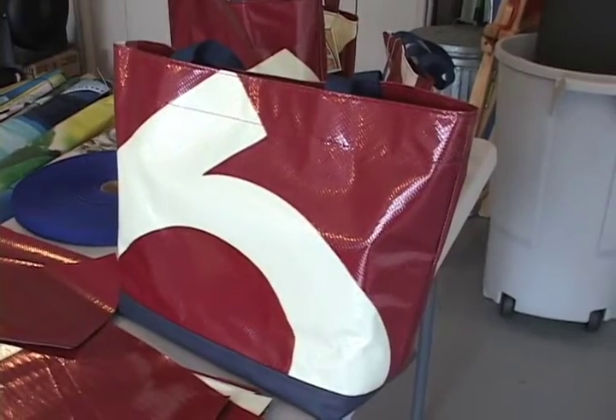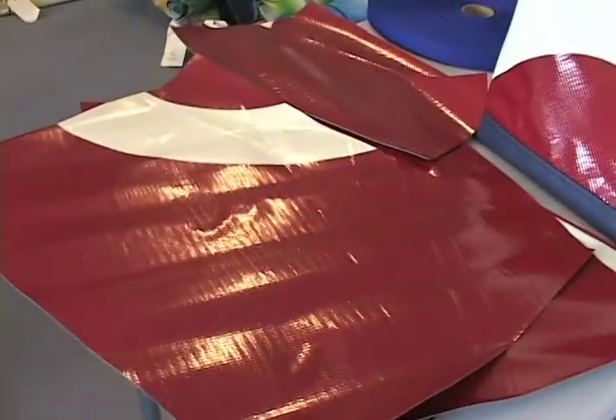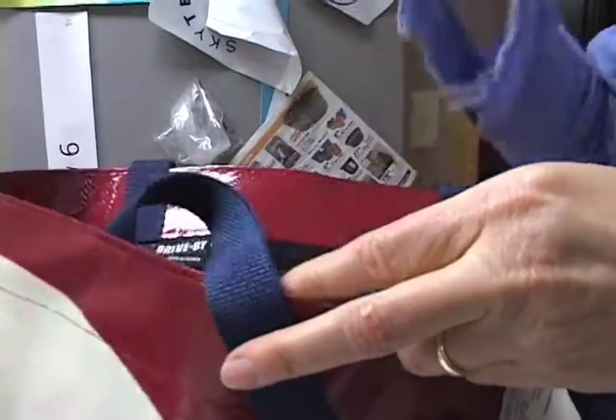I was thrilled — I was really surprised at how nice they looked. Out of all my bags, it's my favorite because it's so durable, and it's made out of vinyl so you can always wash it, and it's a great size. And there you have it — there's your Drive-By Bag.